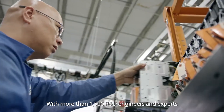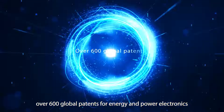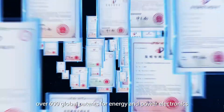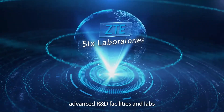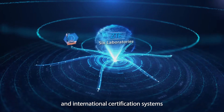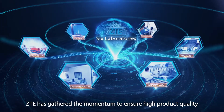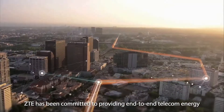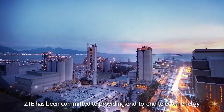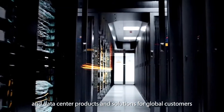With more than 1,500 R&D engineers and experts, over 600 global patents for energy and power electronics, 4 R&D centers, advanced R&D facilities and labs, and international certification systems, ZTE has gathered the momentum to ensure high product quality and constant innovations. ZTE has been committed to providing end-to-end telecom energy and data center products and solutions for global customers.